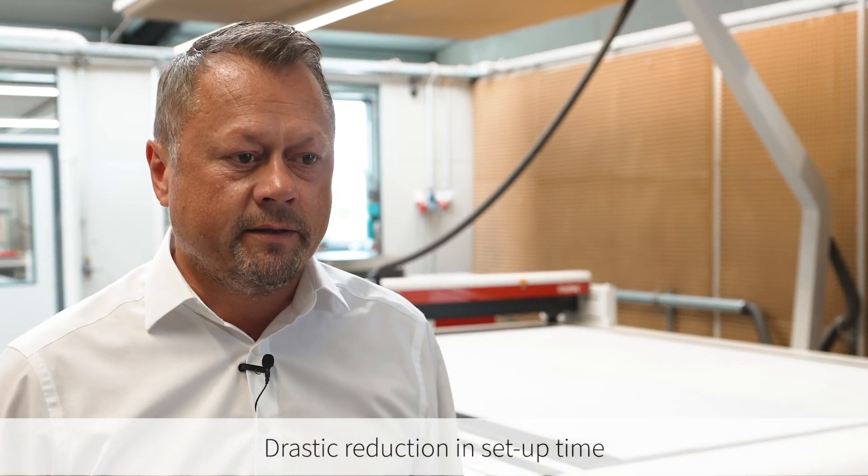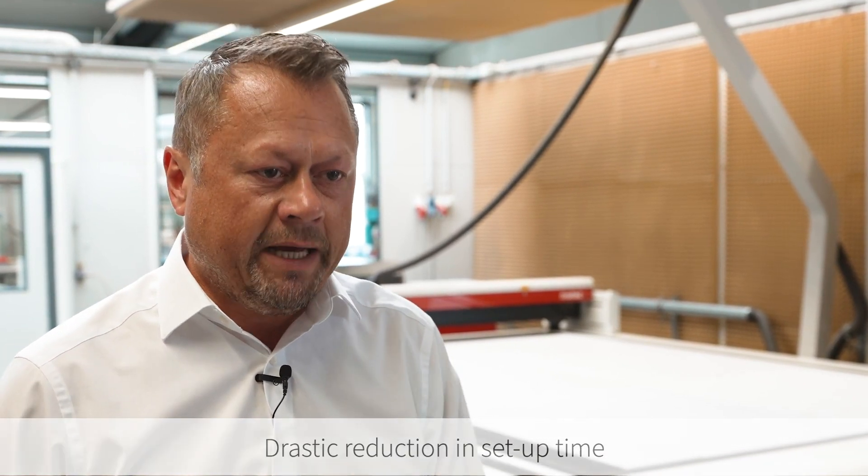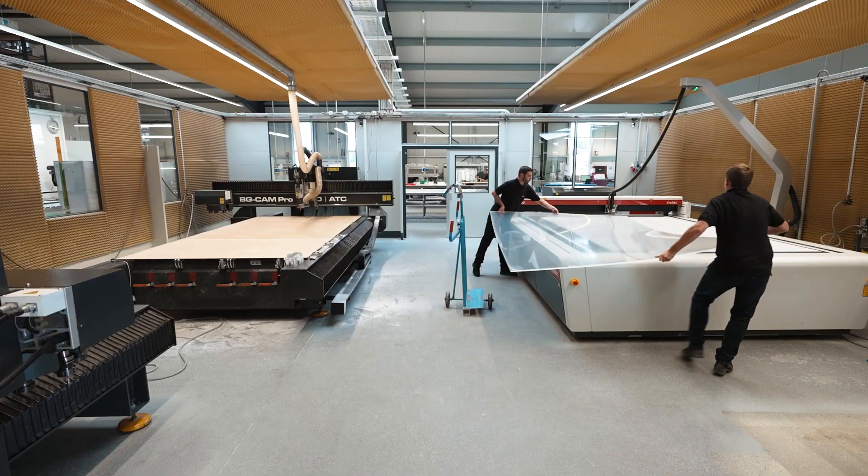With laser processing, we have drastically reduced our setup time, and the laser is basically always in standby mode. In comparison to the router, you can start immediately with the laser.